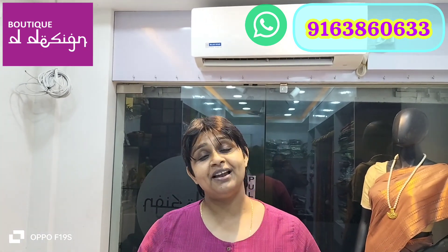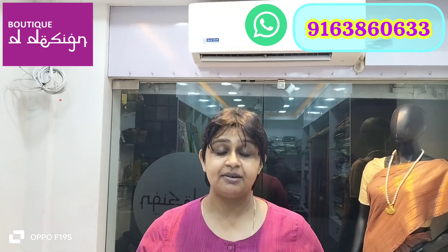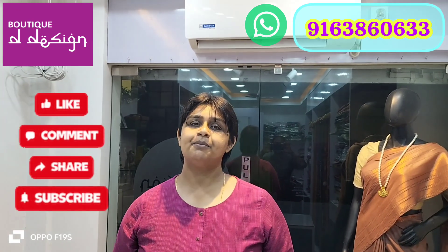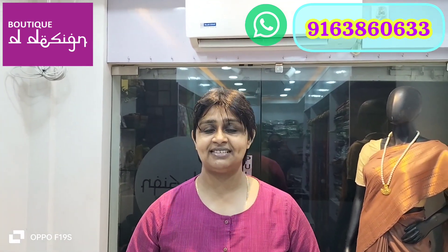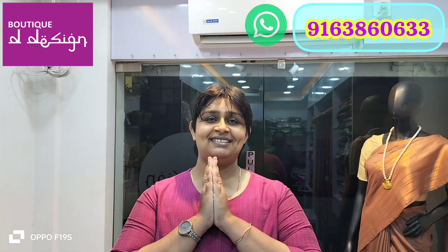If you like today's video, please like, share, and comment, and don't forget to subscribe to my channel. The booking number on screen is 9163860633. Store timing is Monday to Saturday, 12 noon to 8 PM. All are most welcome — that's all for today!